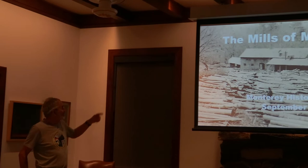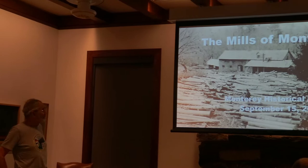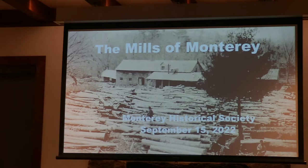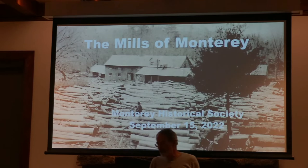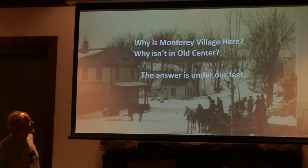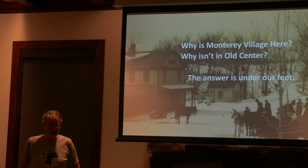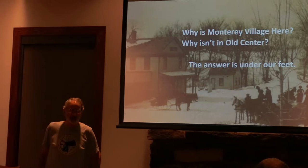The mills of Monterey. The image on the screen is the only one I've been able to find so far that really shows the old sawmill — you can see the mill in the background. The dam is right over there. The question I'm asking is: why is Monterey Village here? Why isn't it in the old center where it was originally intended to be? And the answer, literally — not figuratively, literally — is under our feet.